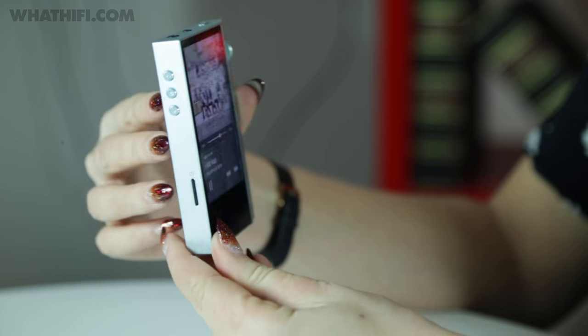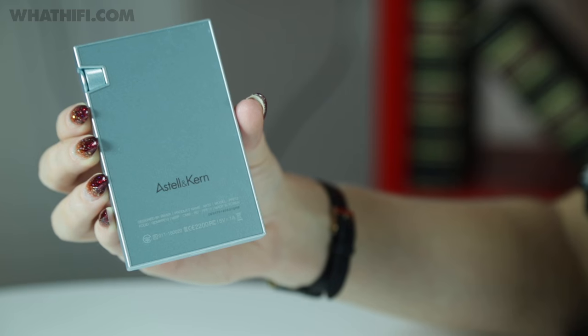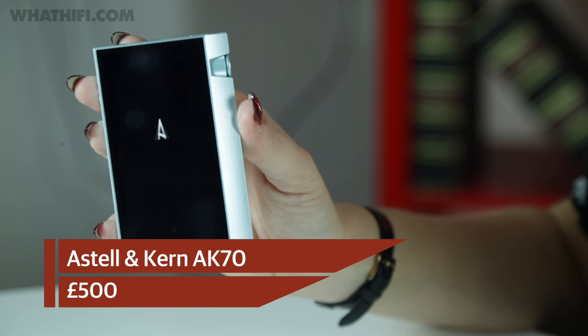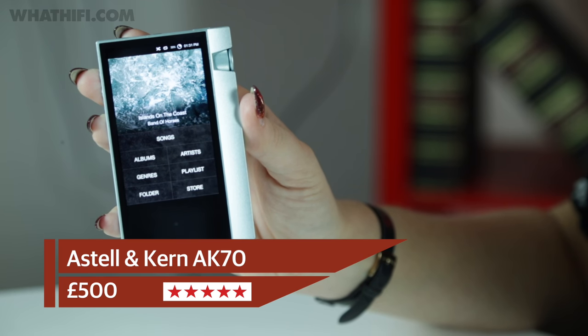Not just that, but it's a stunning performer too — thanks to its tonal balance, open and effortless musical nature, and ability to reach ear-shattering volumes. The AK70 delivers an all-round impressive performance that'll have you stripping your smartphone of any music duties. Combine this with class-leading features and a superb design, and the AK70 is the most sophisticated high-res music player you can buy for under £500.